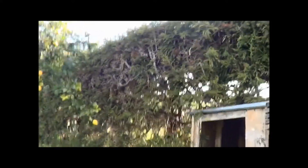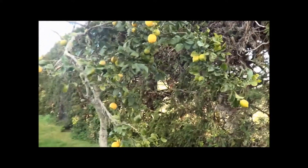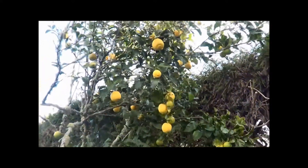Down here is the hedge, and I'm following this hose down along the hedge. I just want to show you — look at those lemons, look at those lemons. Beautiful.